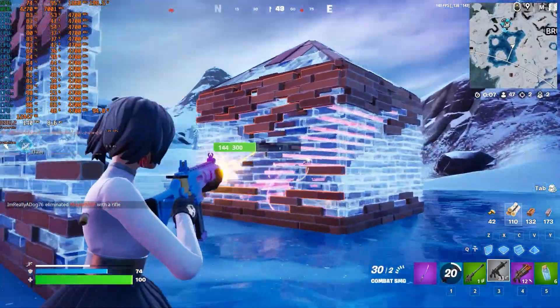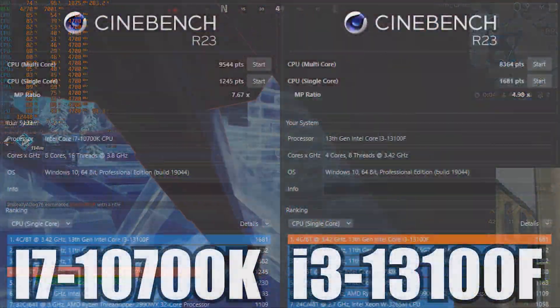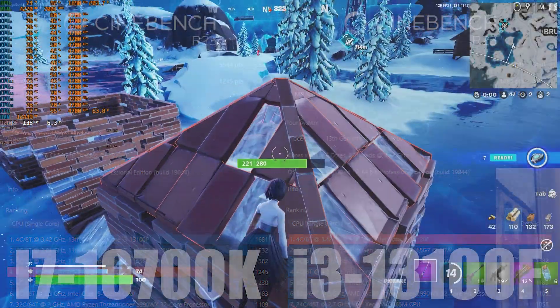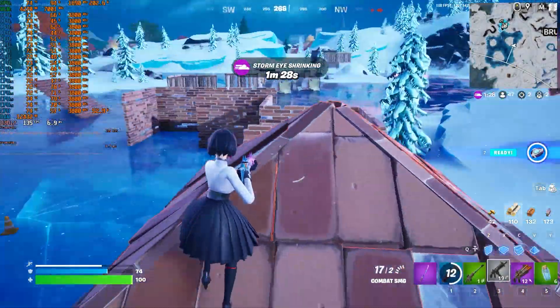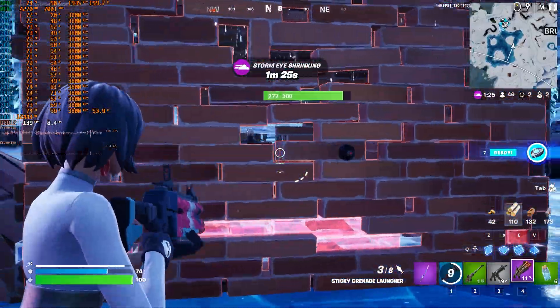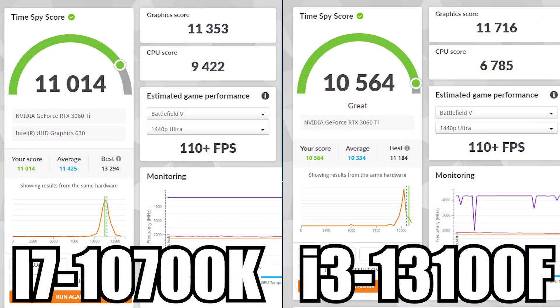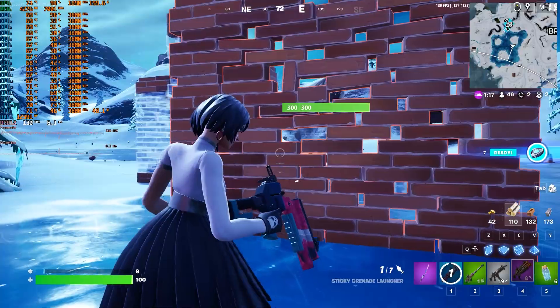Before we continue with the gaming benchmarks, take a look at the Cinebench R23 results — I found it really interesting, because the i3 crushed the i7 in single-core, and the i7 obviously beat it in multi-core, but not by much. And in 3DMark Time Spy, the i7's lead was much higher, and it won in the overall score.